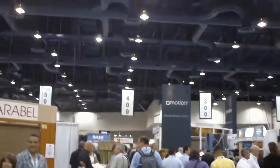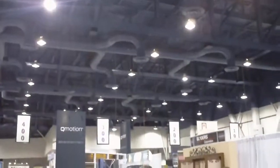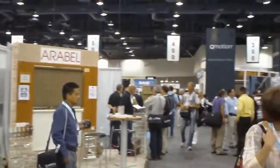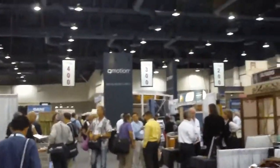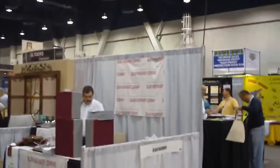I'm at the Vision Show here in Las Vegas, just looking around at all the different booths. This is one heck of a show that updates us on different things that are available for us in the window covering industry.